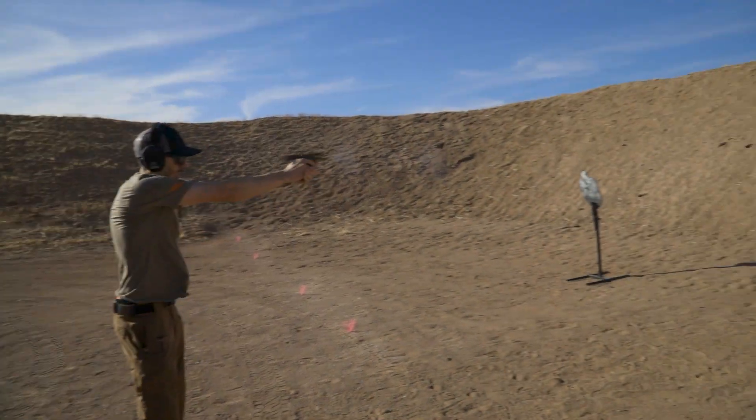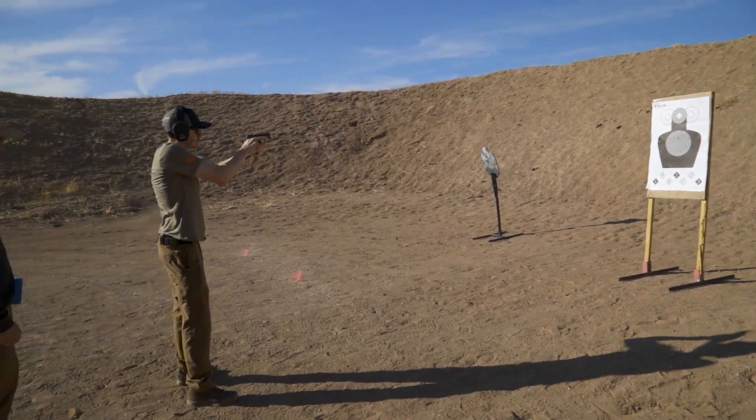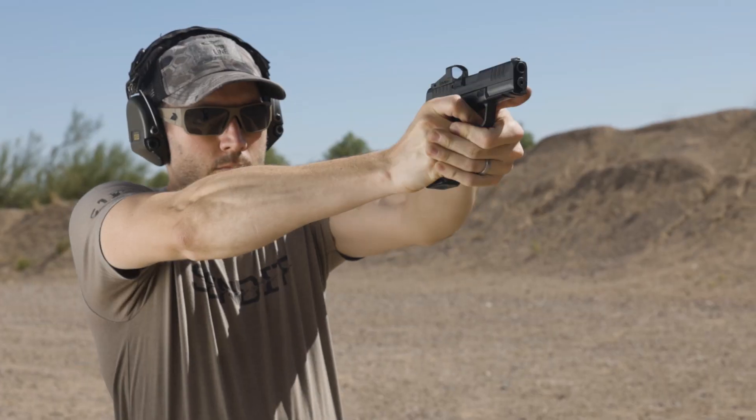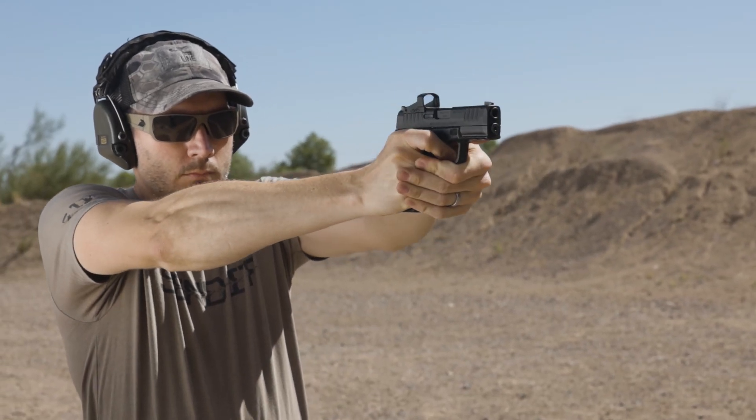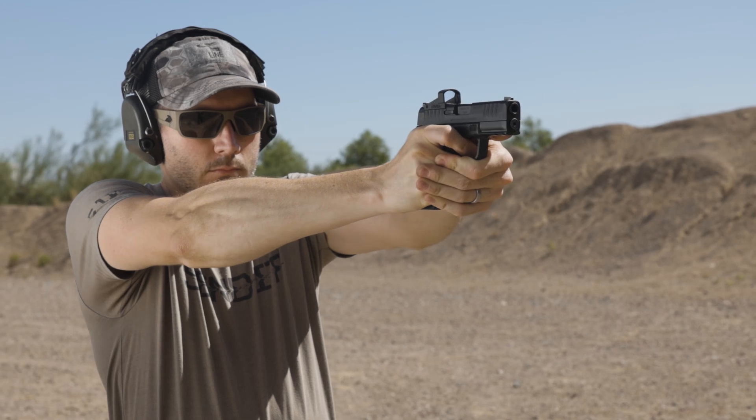Personally, I've been carrying a Hellcat for about two years now. My first Hellcat was FDE, and to be honest, that's one of the aspects that drew me to that specific pistol. I'm a sucker for all things FDE, Tan, and Coyote. When the Hellcat Pro was released, I really loved shooting it, but I felt like it was a little bit too large for me to carry at the 3:30 position.